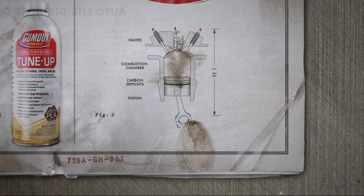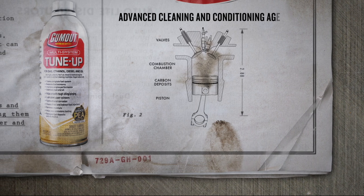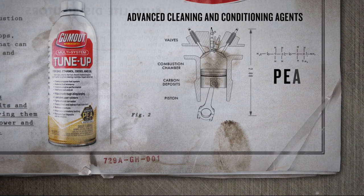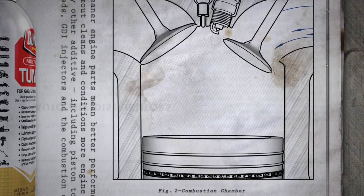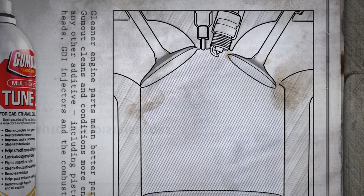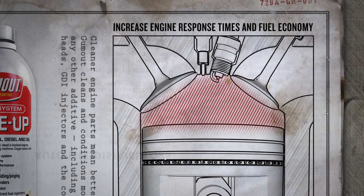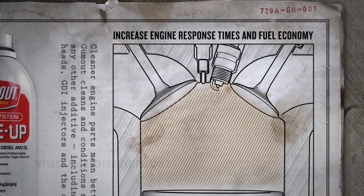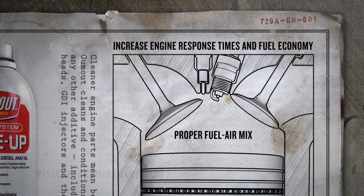Gumout Multi-System Tune-Up uses a scientifically formulated blend of advanced cleaning and conditioning agents, including PEA, to remove deposits across the entire fuel system. Cleaner fuel injectors mean fuel burns more efficiently, increasing engine response times and fuel economy, while cleaner valves and ports ensure proper fuel-to-air mix, helping to eliminate rough idle, hesitation, and surging.